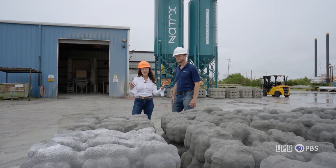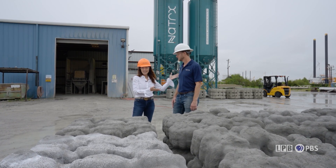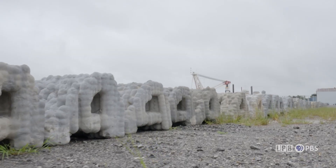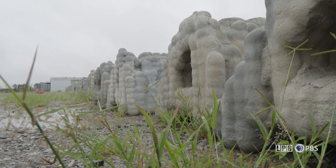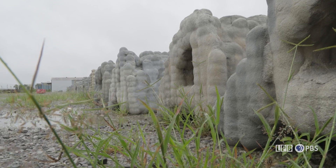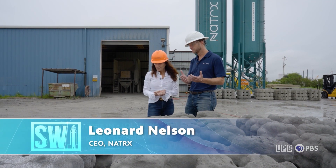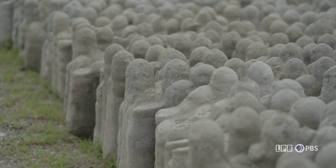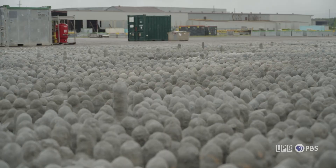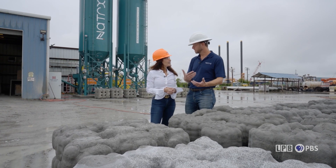We're here at Natrix Center of Excellence with Natrix CEO Leonard Nelson. What you're seeing here is a 3D printed artificial reef used for two purposes: coastal protection and beneficial habitat. We start with technology that allows us to understand the needs from an engineering and environmental perspective — to provide habitat for fish and other marine life and also to protect the coast. We can make them larger, smaller, or interlocking in various form factors.